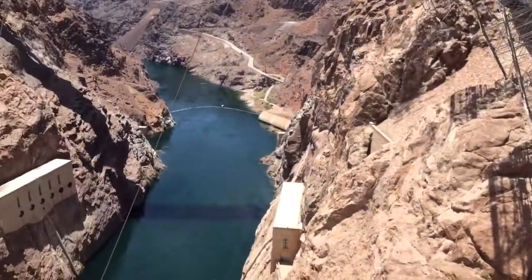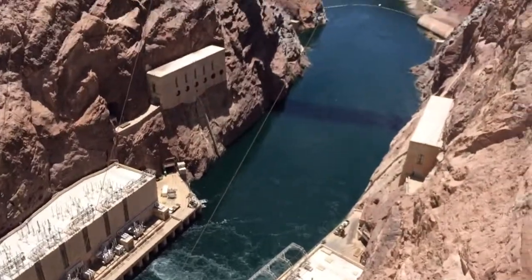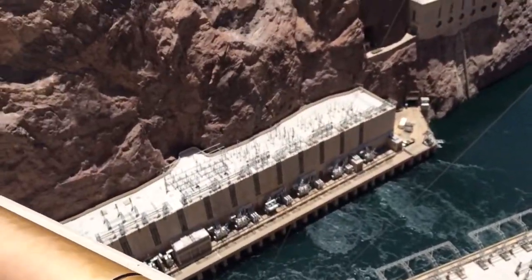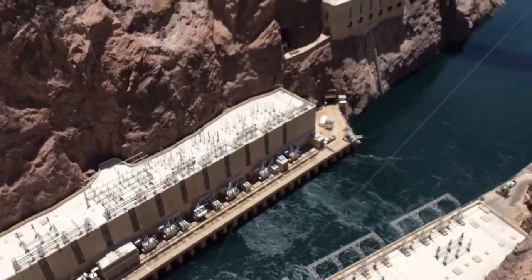Here we are at the Hoover Dam. We're at the Observation Deck. It'll be amazing. As you look at the railing, you will see the tallest concrete dam in the Western Hemisphere.